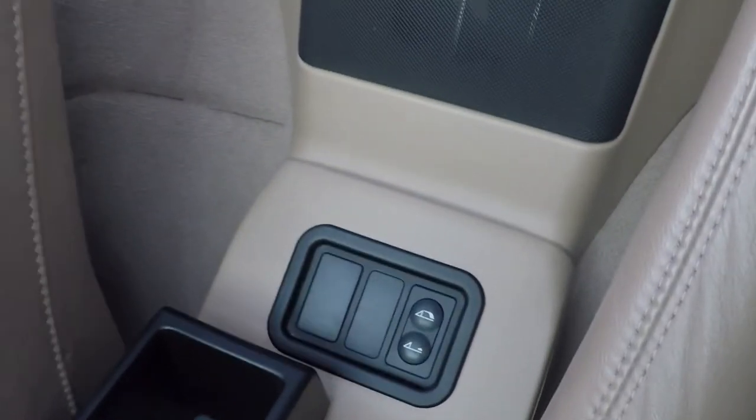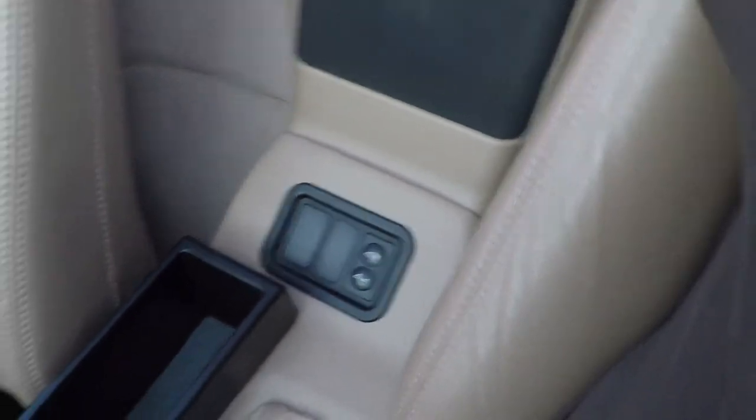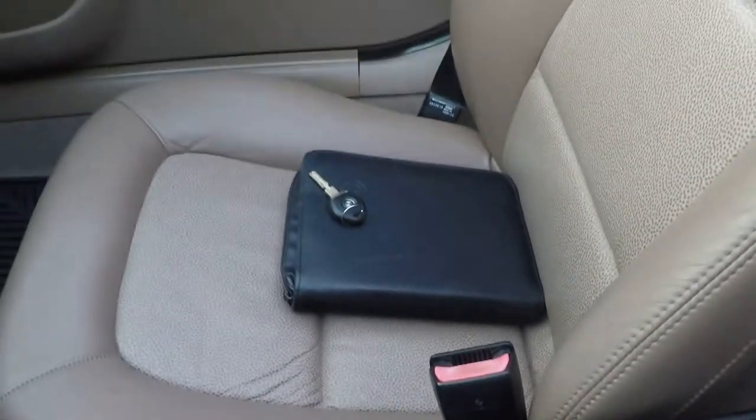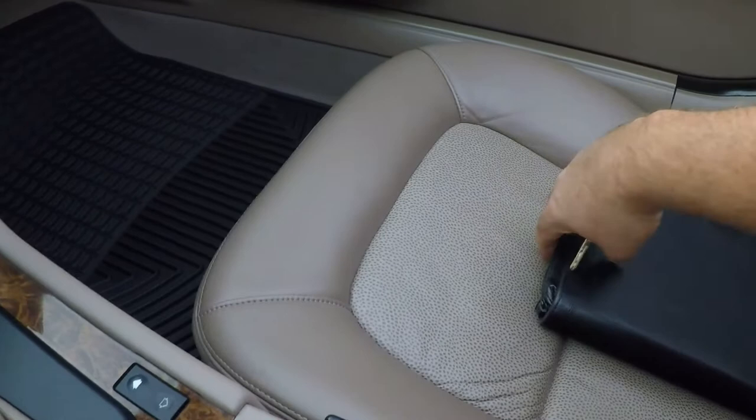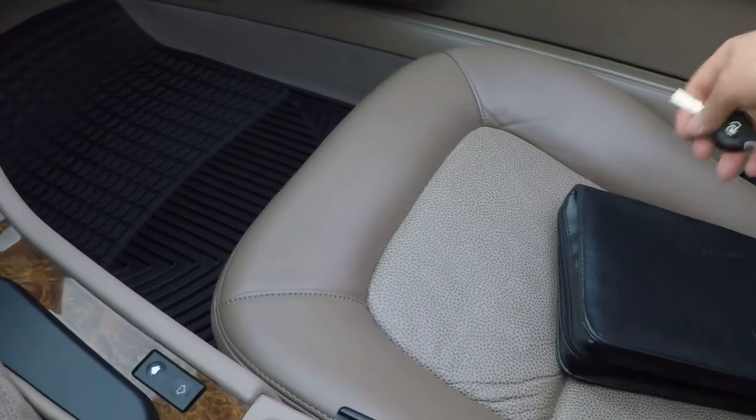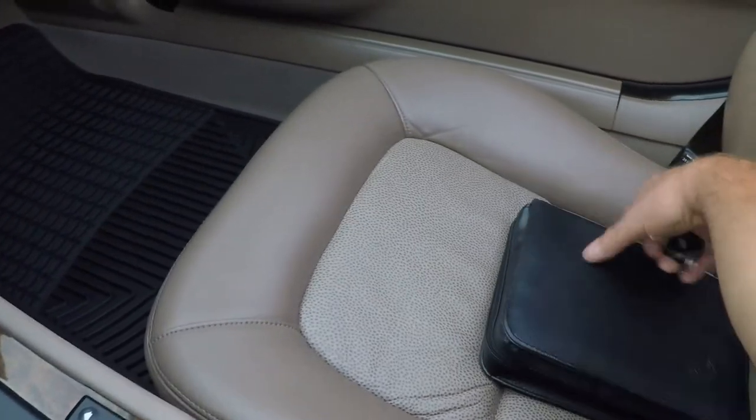It does have a power top, and the top is in like-new condition. I don't think it's the original because it's too nice. I'm making the video with the top down, but you can see the pictures — it'll show you the condition of the top. The back window is nice and clear.